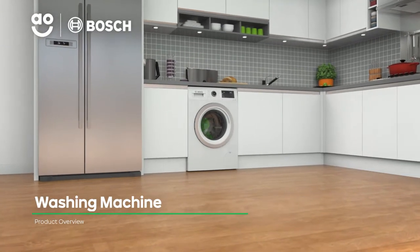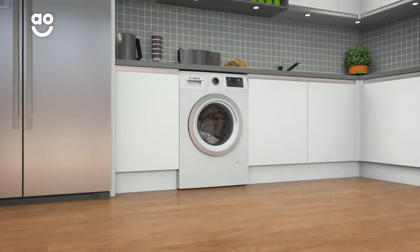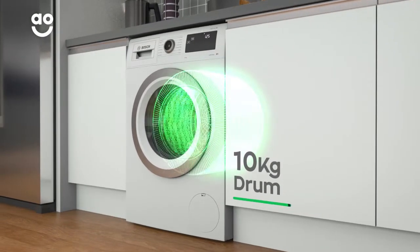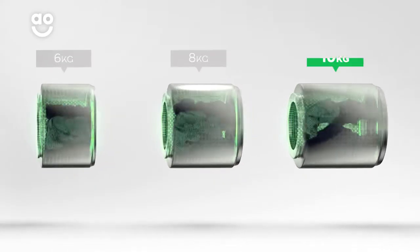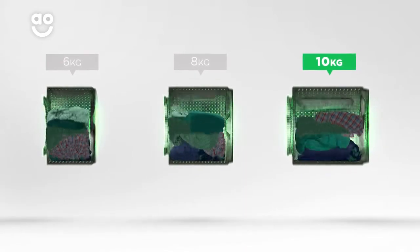Make laundry days a breeze with this washing machine from Bosch, which has innovative features to give your clothes expert care. It has a 1400rpm spin speed and a large 10kg drum capacity. We believe the bigger the drum the better, not only because of the extra capacity, but also because your clothes have more room to tumble for a better clean.